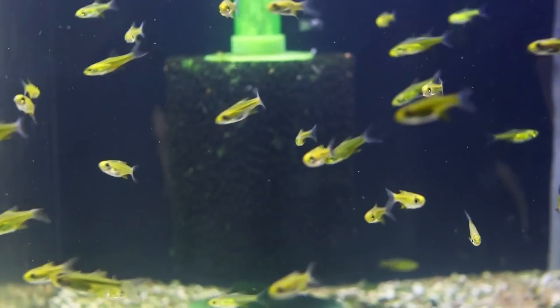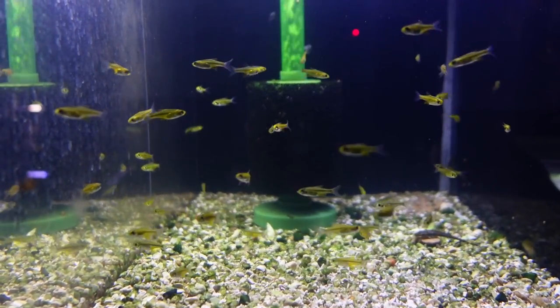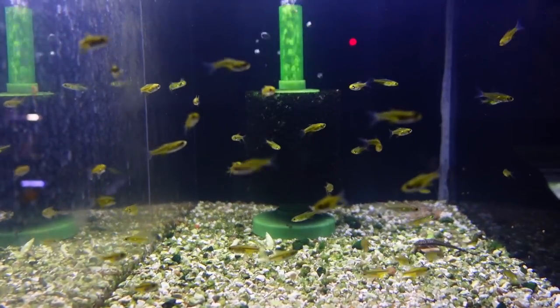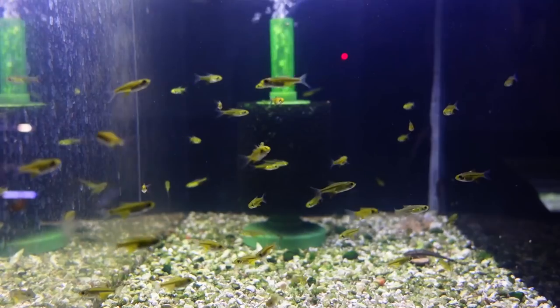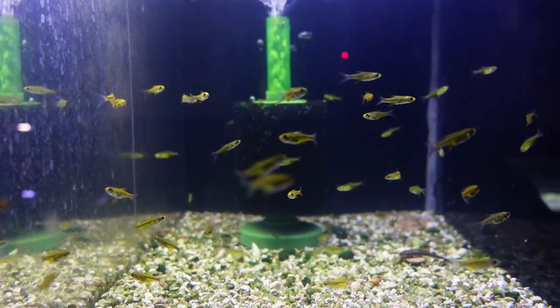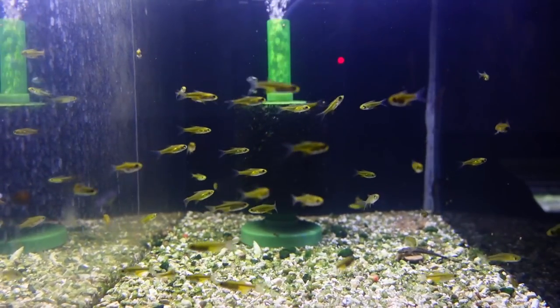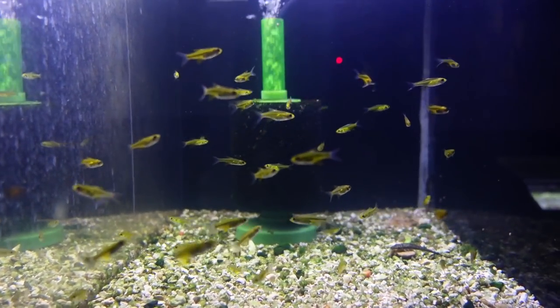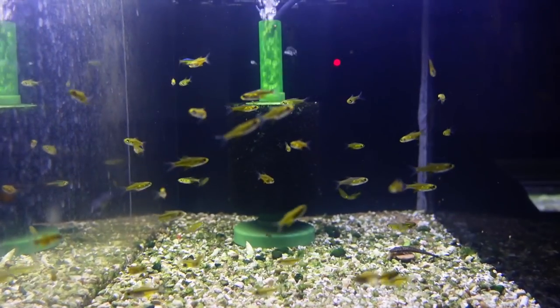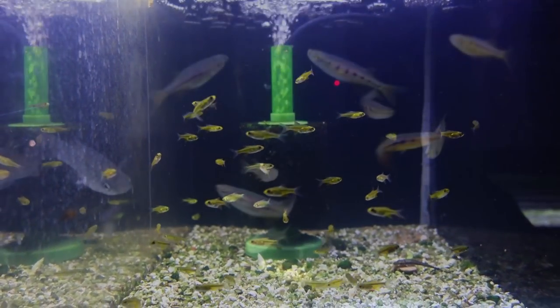They'll eat basically any food you give them — high-quality flake, frozen, freeze-dried, or live food. The more varied the diet, the healthier they'll be. They're not too hard to breed; they're egg scatterers, and most of the ones in the hobby are captive-bred. Super awesome and great for your 10-gallon tanks.